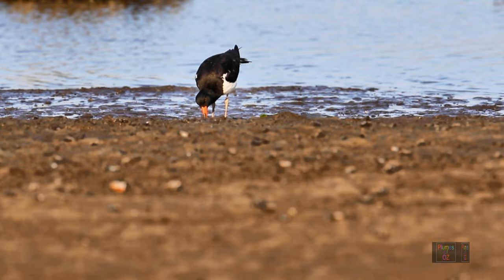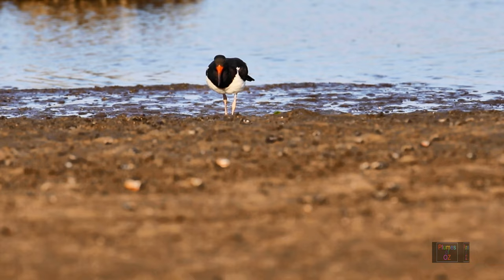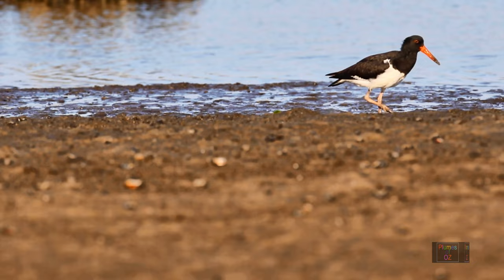Oyster catchers like oysters and other bivalves. Here this oyster catcher is going like a jackhammer, trying to split a bivalve open to get to the flesh — without much success — totally ignoring the crabs wandering up and down the beach. So he is far more selective in his diet than what we will see with the sooty oyster catcher later.